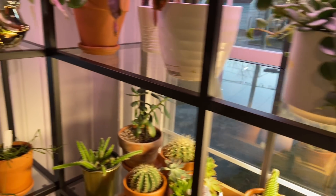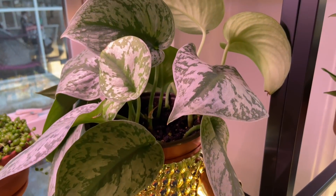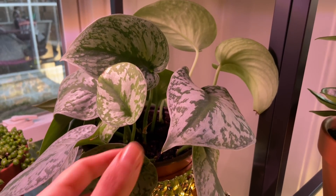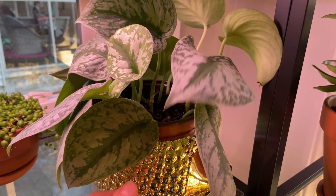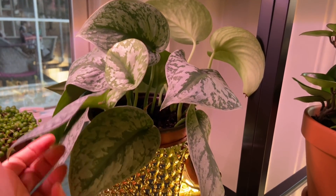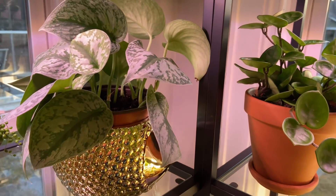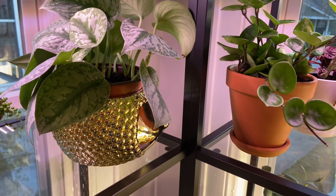On the second shelf on this side, this is Scindapsus exotica — the one with the big leaves. I've been waiting and waiting for it to trail and grow. It's taking a long time, so I just brought it to this room because it's going to get a lot more light. Hopefully it'll do better.